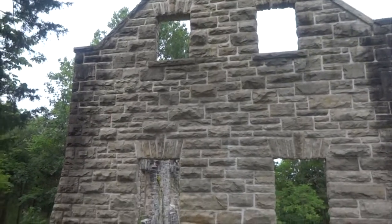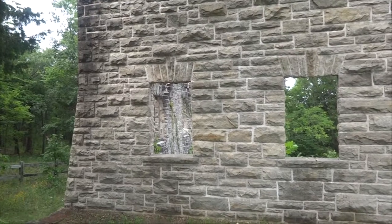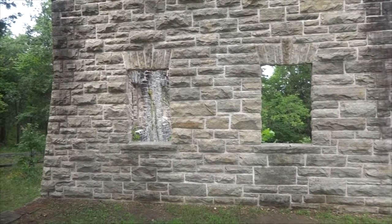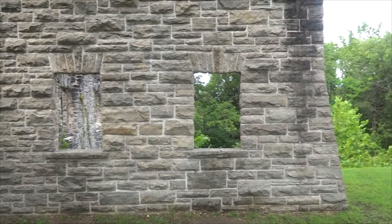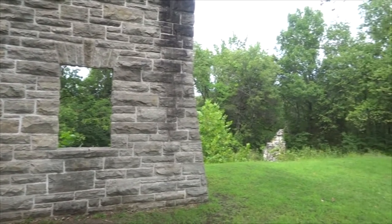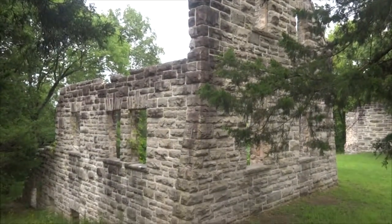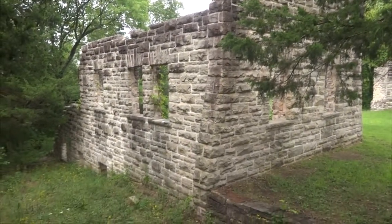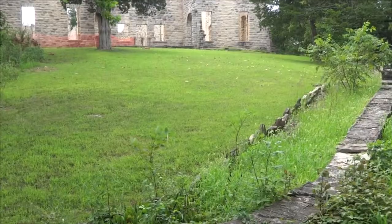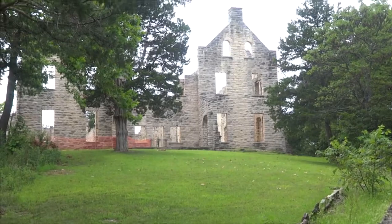But for Snyder, Ha-Ha Tonka remained only a dream. In 1906, he was one of the first automobile owners in Kansas City. He was involved in a car accident on Independence Boulevard when his driver was said to be racing another car, and was killed. For 16 years the castle remained unfinished, though Snyder's sons Robert Jr., Leroy, and Kenneth continued the work at a slow pace, not nearly as elaborate as the original plans.